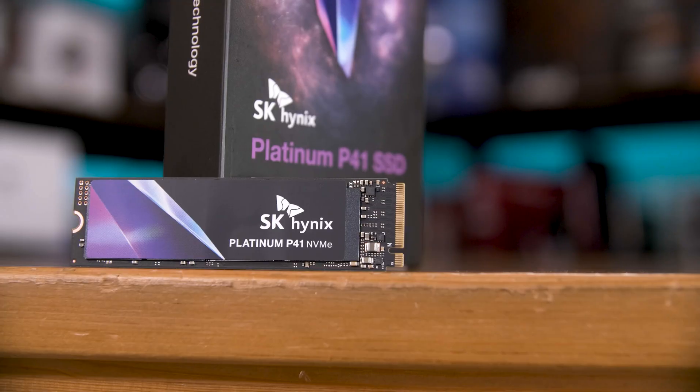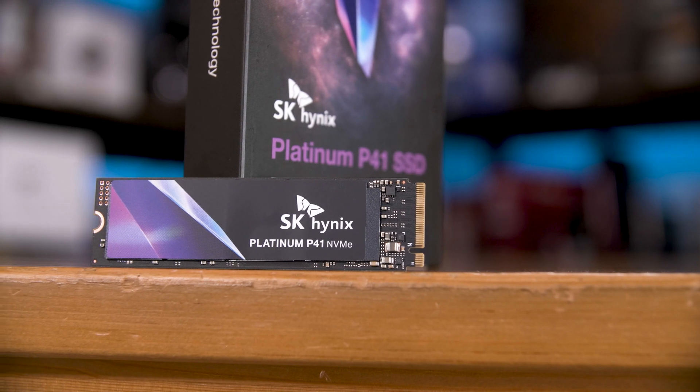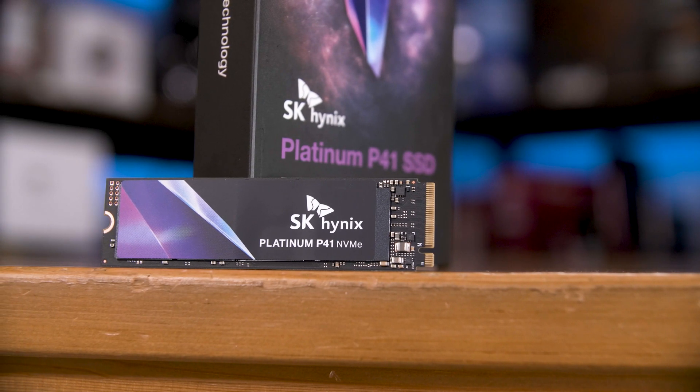Most other brands take a third-party controller, buy some NAND flash and DRAM, and stick it all together. So to have something like the SK Hynix Platinum P41 as an all-SK Hynix drive, well, that's something special.